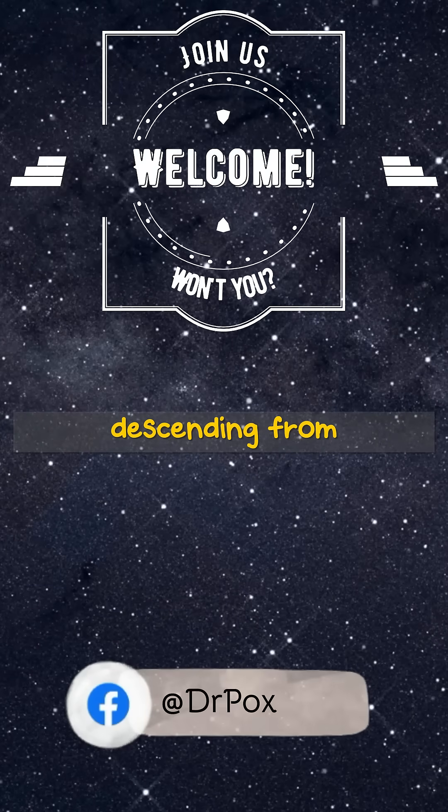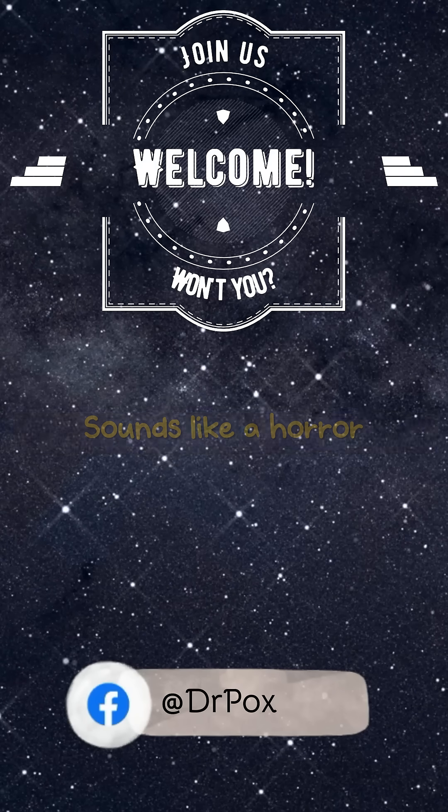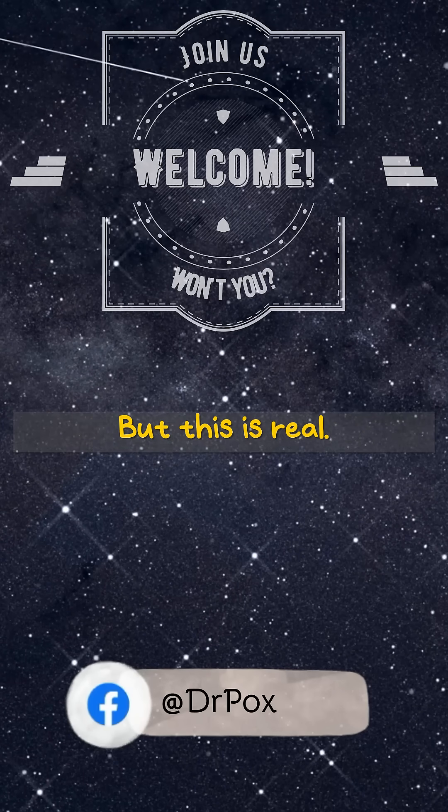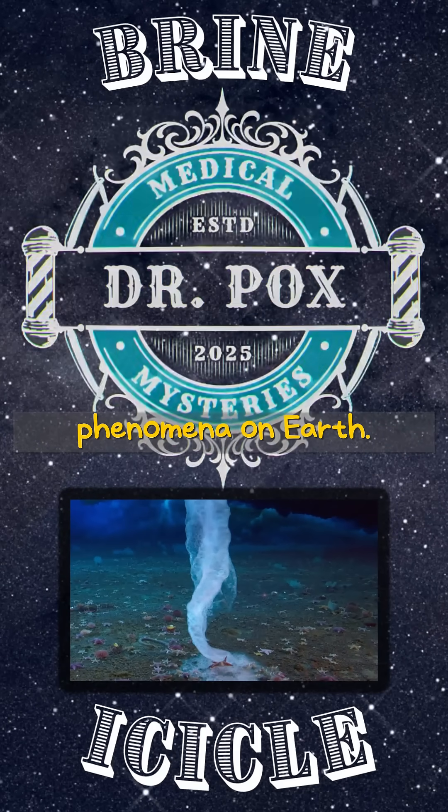Imagine a frozen finger of death descending from beneath the sea ice, hunting anything too slow to escape. Sounds like a horror movie, right? But this is real. It's called a brinacle, and it's one of the strangest natural phenomena on Earth.